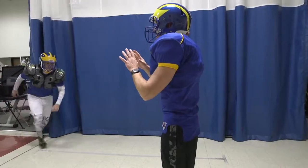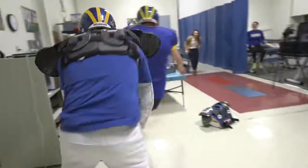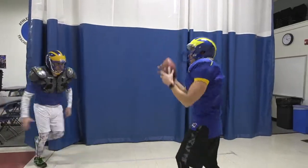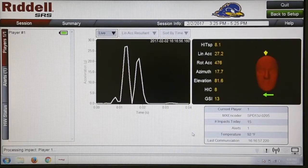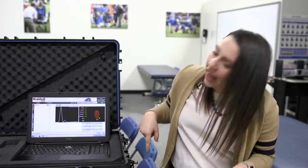Across the board at really all ages of participation, what we see is that when you are looking at the impacts everyone is sustaining, the most come to the front and the back of the head. Our offensive and defensive linemen are the ones taking the most amount of hits — they're lining up, they hit each other every single play. That all goes to the front of their head, and you can kind of see on this guy here where you would take all that.